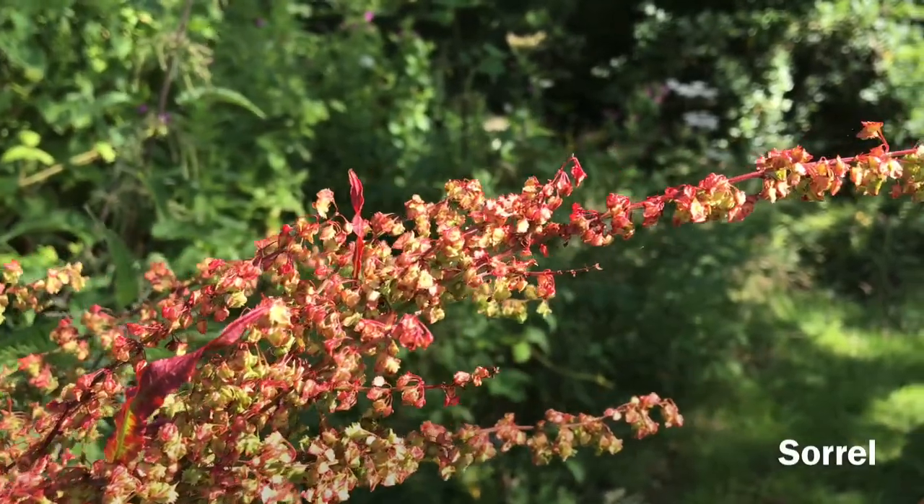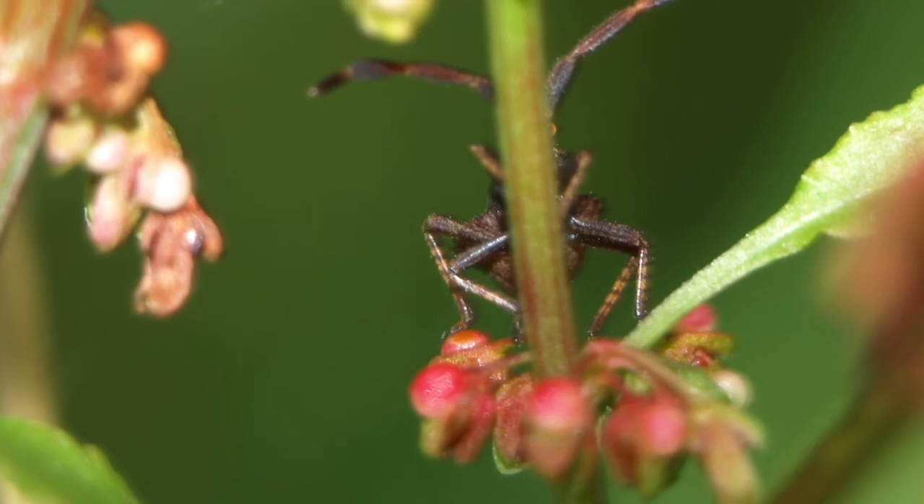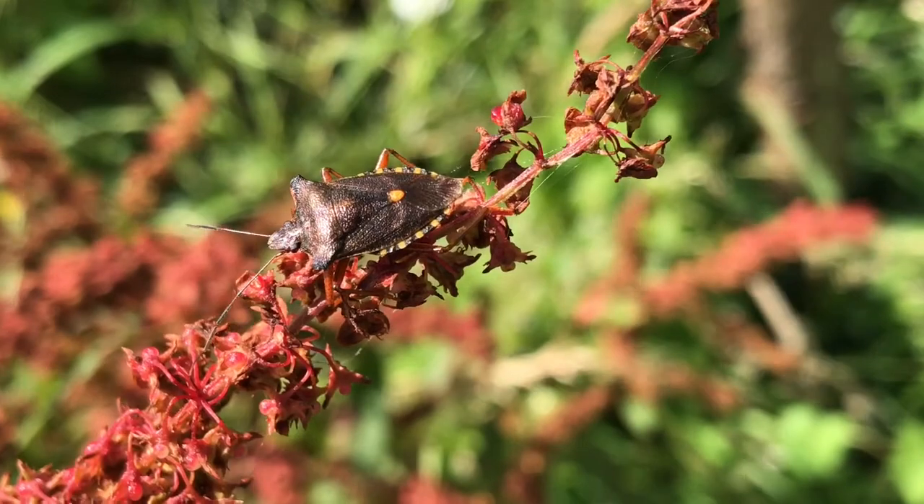Sorrel flowers are fed on by the forest bug. These bugs look like sorrel flowers and have a bizarre courtship display.